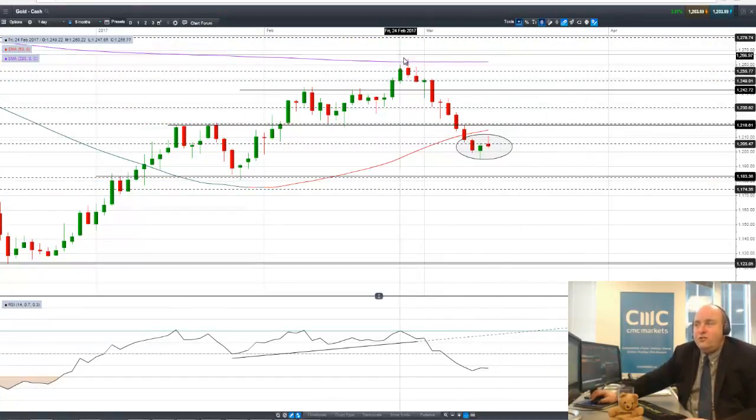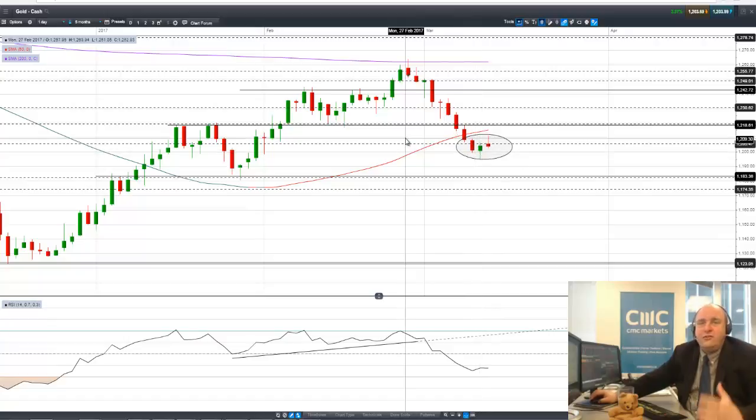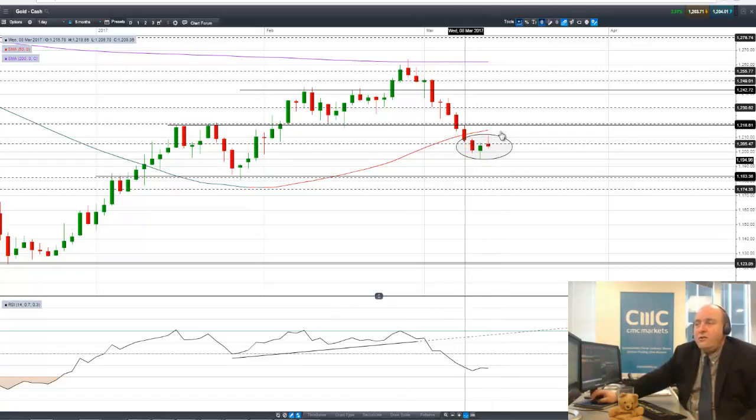We're seeing a morning star in gold, where the gold bears have been pushing gold lower and lower. We had a hammer candle where price knocked under 1,200 but didn't stay below it. Support came in and pushed it right back above. That is a bear trap bottom, in contrast with the bull trap peak we saw in dollar-yen. Now we're seeing it start to come back up — it's certainly giving indications of a bottoming process underway in gold.